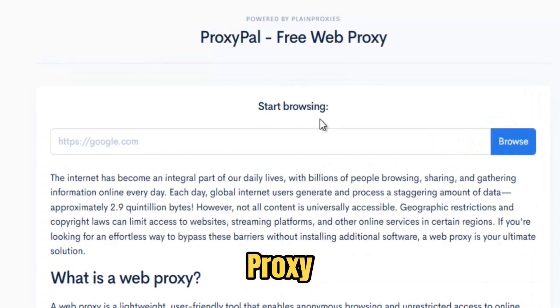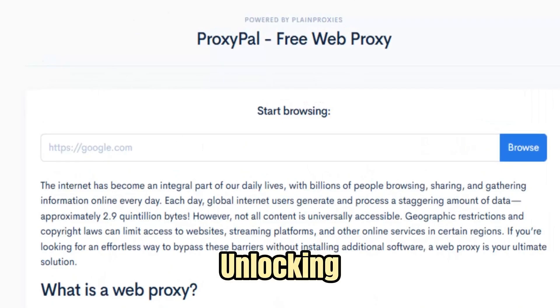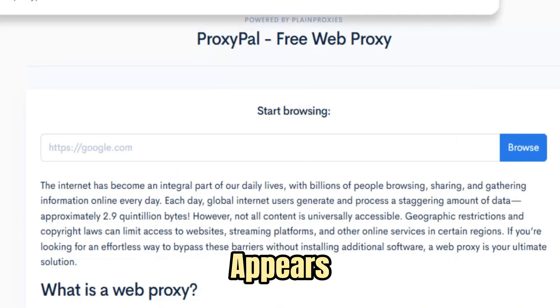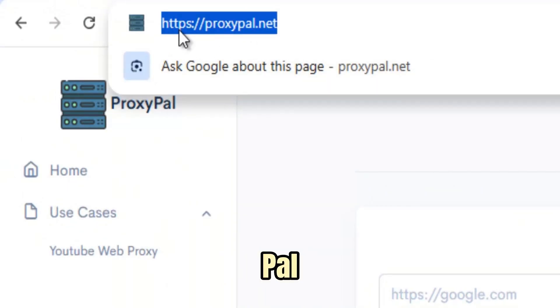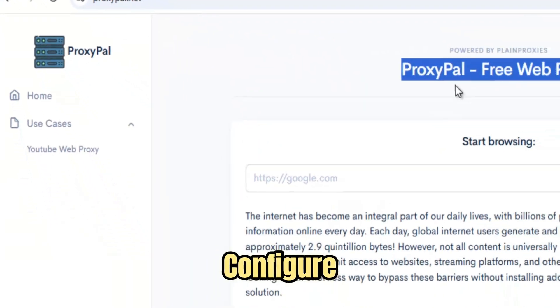ProxyPal isn't just another proxy. It's your reliable companion for unlocking the internet the moment a wall appears. Built for speed, simplicity, and privacy, ProxyPal works right in your browser so there's no app to install, no extension to configure.